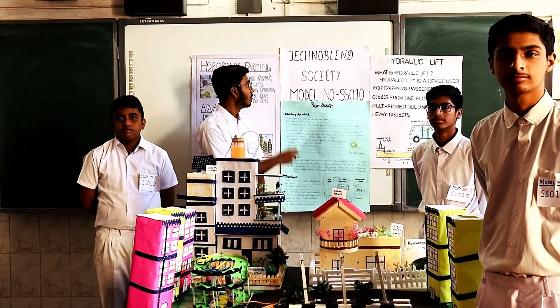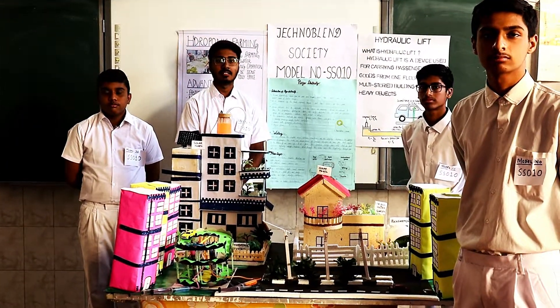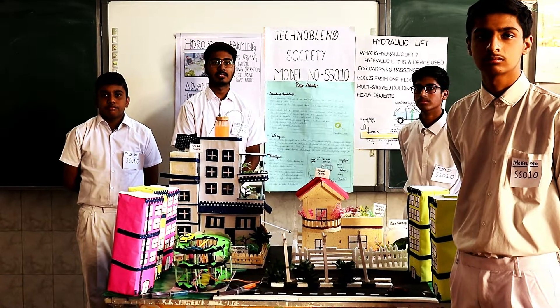Good morning. Our model is this dedicated society and model of work, S.S.010. In this model, we have designed the upcoming Society of India, keeping in view of the Atmanirbhar Bharat, or Self-reliant India, envisioned by Honorable Prime Minister Narendra Modi.